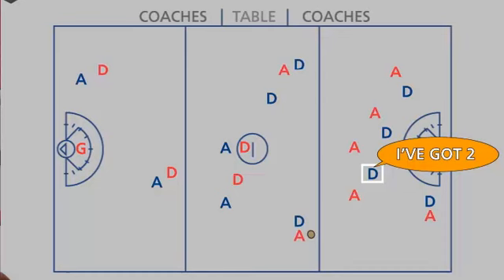"I've got two!" This is used when one defender is trying to cover two opposing players at one time and needs another defender, who is not guarding anyone, to defend one of the opponents.